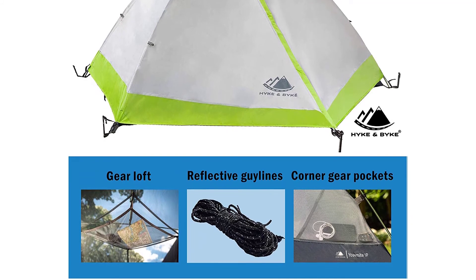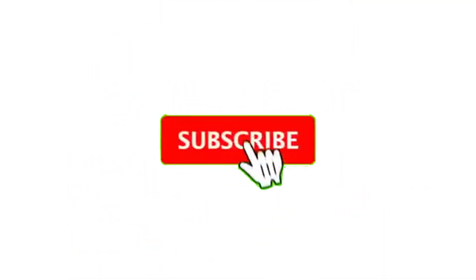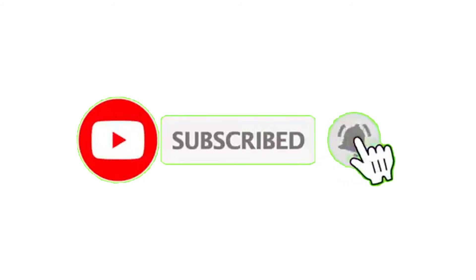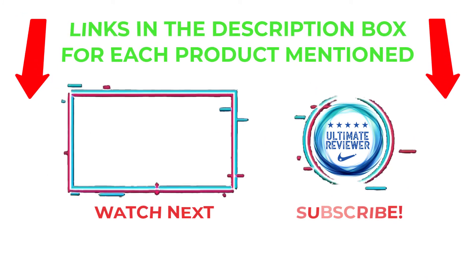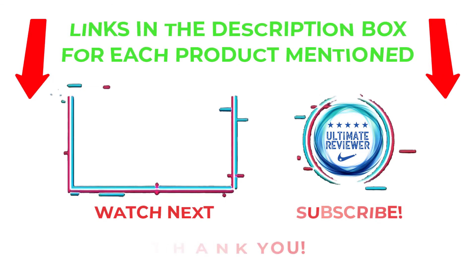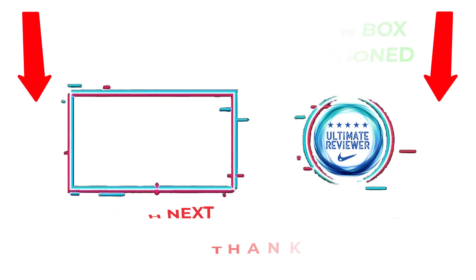That's all from my end. I make helpful videos daily so do subscribe to my channel and hit the bell notification. To get more information or product pricing, please check my description. For any problems, please comment below so I can help you further. Life is short so enjoy every bit of it with these cool products — thanks for watching, have a great day, I'll see you next time.